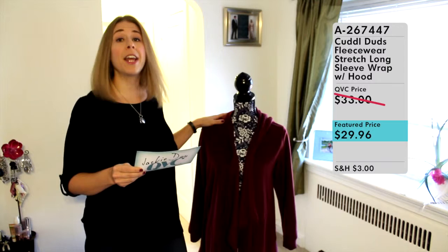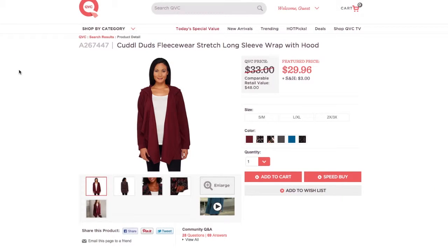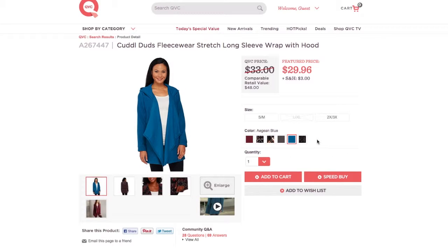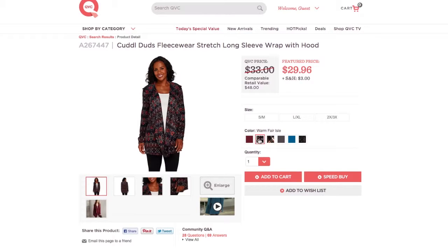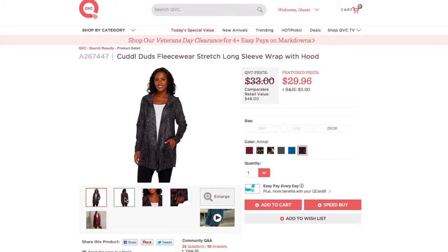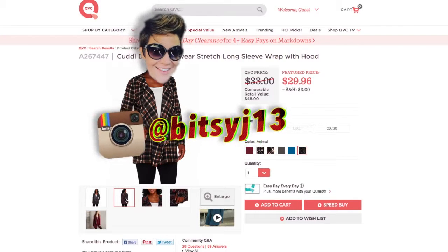It's available in a variety of colors. What you're looking at here is one of three solid colors — this is Deep Wine, the color I chose. It's also available in Charcoal, a grayish color, and a Green Blue. It also comes in three different patterns: Warm Fair Isle in warm tones like reds and oranges, an Animal print in gray and black tones, and a Plaid.